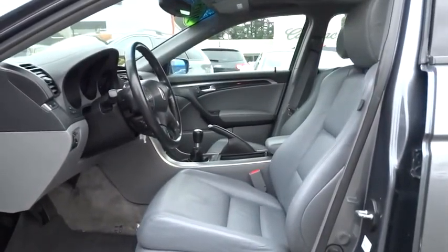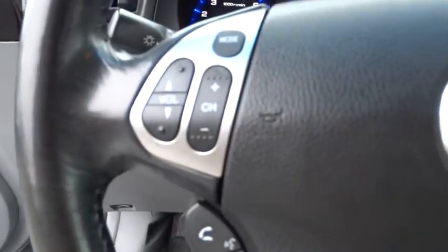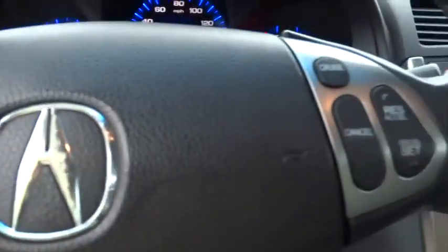Cruise control, aluminum wheels, floor mats, auto-dimming rear-view mirror, PPO, universal garage door opener, rear defrost.